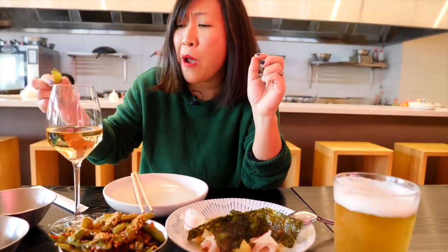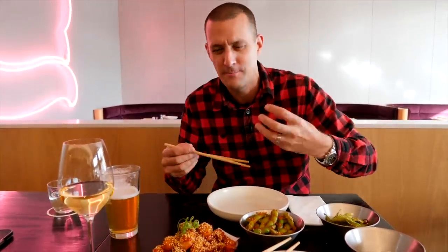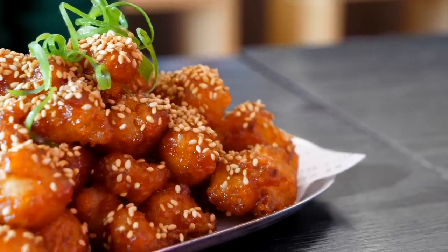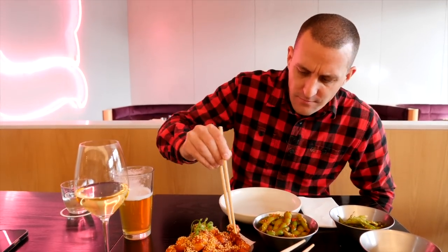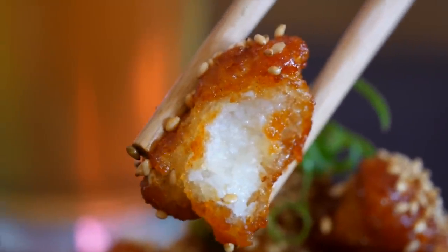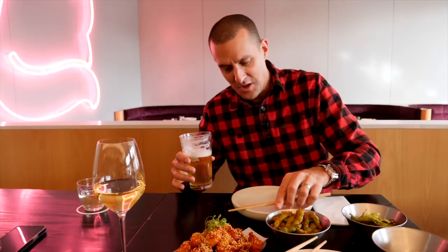Our next dish is on the menu as 'KFC' but it's actually Korean fried cauliflower — coated in a gochujang sauce, a Korean red pepper chilli paste — with toasted sesame. There's a pop and crunch from the batter on the outside, then soft creamy cauliflower in the middle, full of flavour. The edamame goes so well with drinks — I'm having a beer, Sheena's got a wine. It's very good.